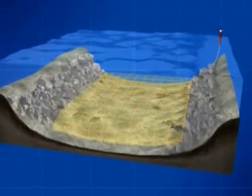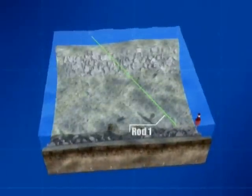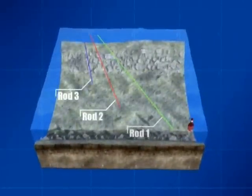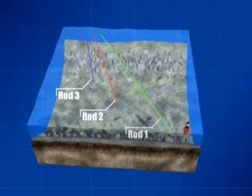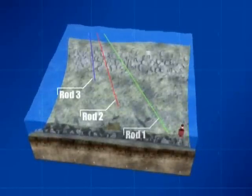Using the red marker as a reference point, Sean cast to the following areas: Rod 1 to the far side of the channel, Rod 2 in the center, and Rod 3 was cast to the inside edge of the channel. This strategy allowed the entire span of the carp highway to be covered.